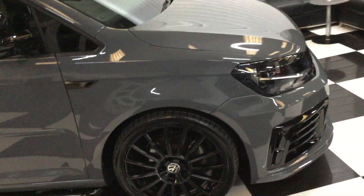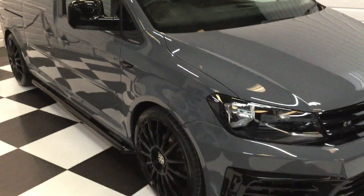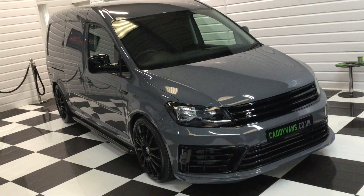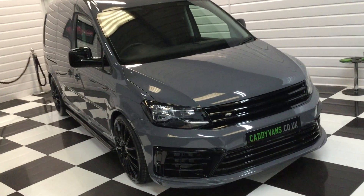Not going to show you the inside of this one because unfortunately the seats haven't come back yet — they're all in black leather. You can have a look at our other Caddies online and you'll see the style of the leather seats that will be fitted to this one next week.